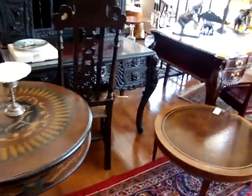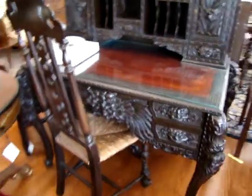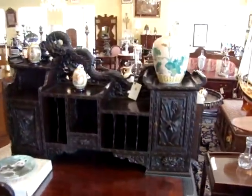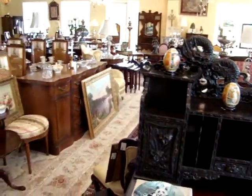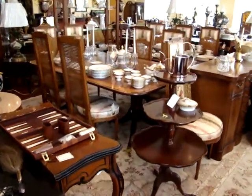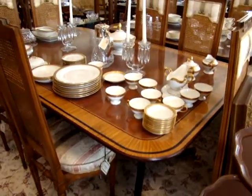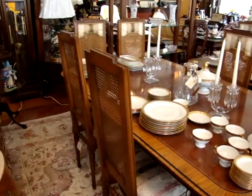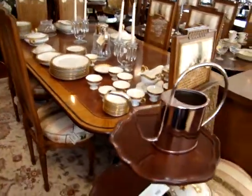Look at this nice French marble top center table. Here we have a rosewood carved desk — isn't that a fantastic piece? Look at the dragon carved at the top. Got a glass top on it as well. Here we have a baker's double pedestal dining table. Look at the inlaid top.